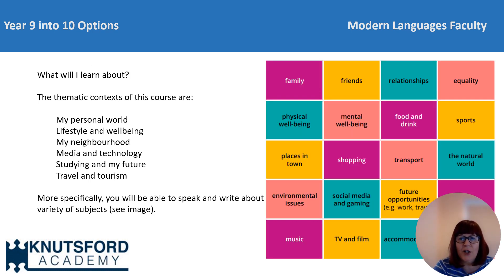While you're studying French or Spanish with us, you'll be learning how to write, speak and understand language around six thematic contexts: my personal world, lifestyle and wellbeing, my neighbourhood, media and technology, studying and my future, and travel and tourism. Within these thematic contexts you'll be able to talk about a variety of subjects. You can see the sub-topics within those contexts on the screen — lots of them quite familiar to you, but we go into much more depth at GCSE.